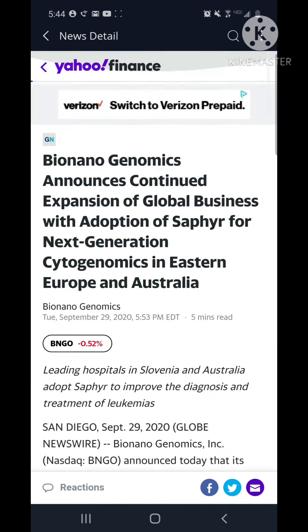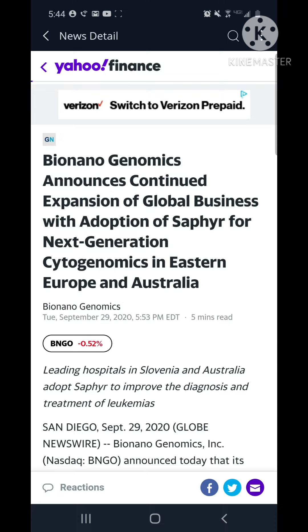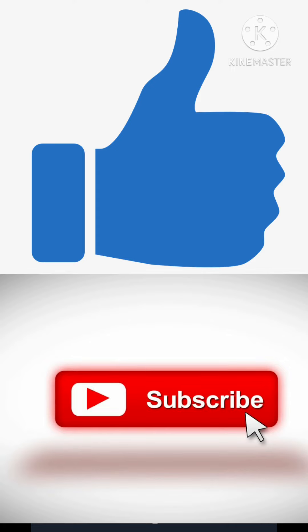The first video I made — if you haven't seen that, check it out. This will be the second one, and I'll keep you up to date. If you'd like to see more videos about ticker symbol BNGO, hit that like button, subscribe to the channel, drop a comment, and let me know what you guys think. Thank you.